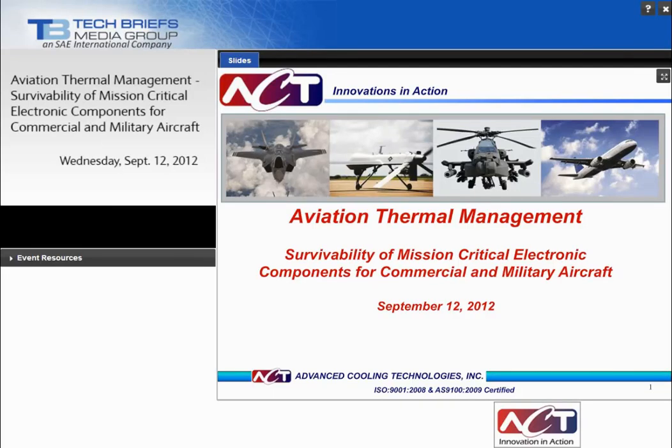Welcome, and thank you for joining us for today's webcast, Aviation Thermal Management: Survivability of Mission Critical Electronic Components for Commercial and Military Aircraft, sponsored by Advanced Cooling Technologies and Tech Briefs Media Group. I'm Bruce Bennett, editor with Tech Briefs Media Group, and I'll be your moderator today.